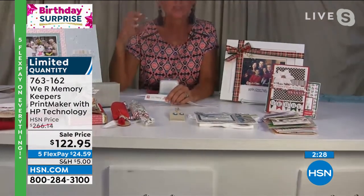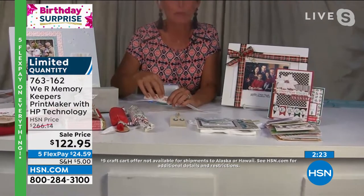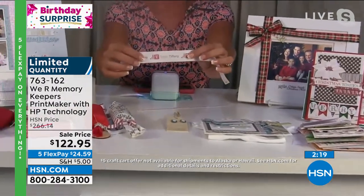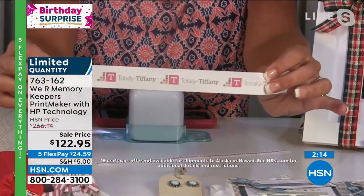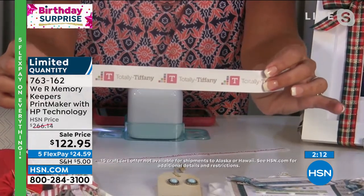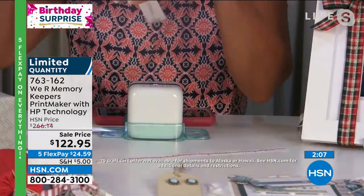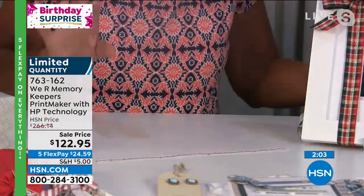They printed the embroidery pattern onto a Christmas stocking so they could embroider over it — the uses are just limitless. Tiffany, there are now fewer than five dozen left. This is the world-famous We Are Memory Keepers Printmaker with HP technology — from a Band-Aid to a baseball bat, you can personalize and customize anything and everything. You're not bound by wires or cables — free to move around. $266 regular price, birthday surprise at $122.95.